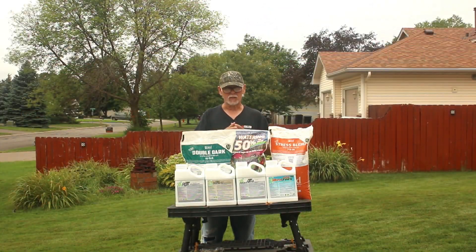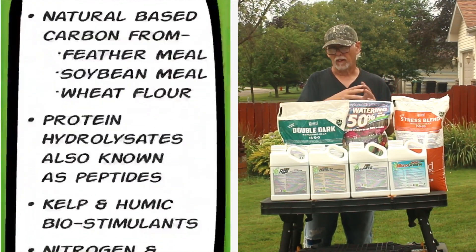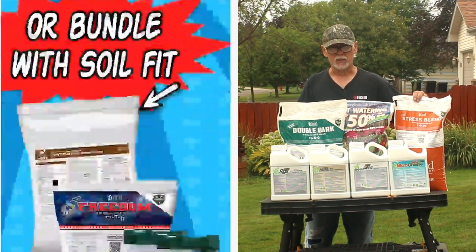They have lots of discounts. They have a Build-a-Box — buy three products, get one free. They've got huge savings on their Double Dark and their Stress Blends.